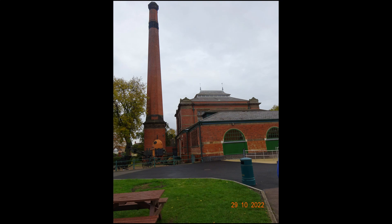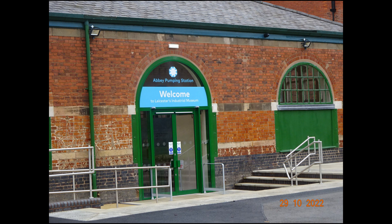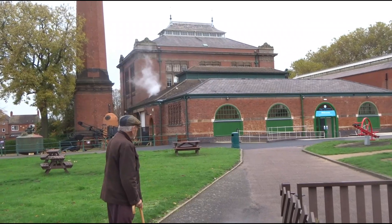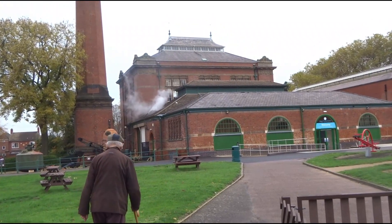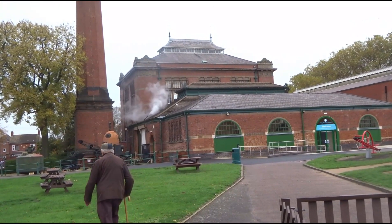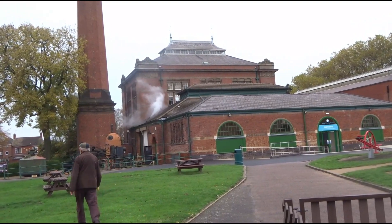My friend and former colleague Eric is a member of the Lincoln Engineering Society. On the 29th of October 2022, Eric gave me the rare chance to visit the Abbey pumping station in Leicester to see one of the beam engines in steam.